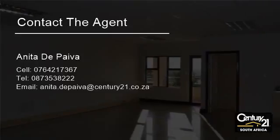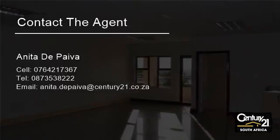For more information on this property or to arrange a viewing, please contact us.